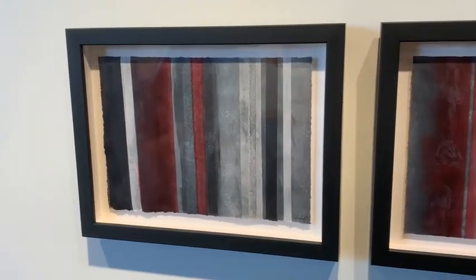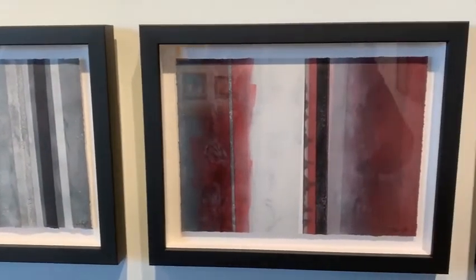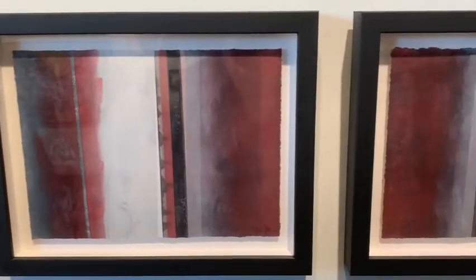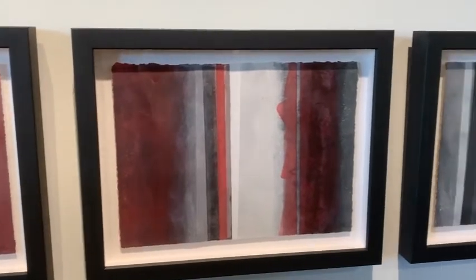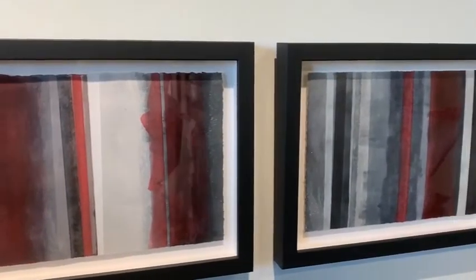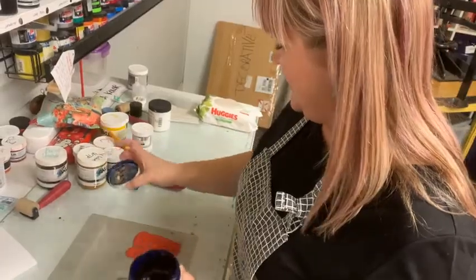I want to talk to you a little bit about my medium and technique in making the pieces. The works in the show are all monotypes, which is a painterly printmaking process that I love to use. Normally with other printmaking processes like woodcuts or etchings you create a matrix to print multiple images from, but monotypes only yield a single image, so there is only one original piece created in this process.